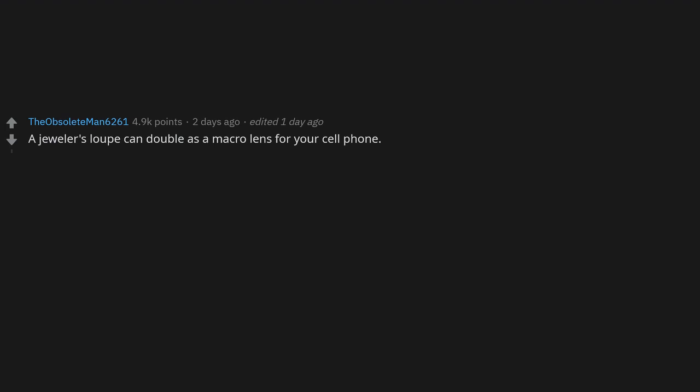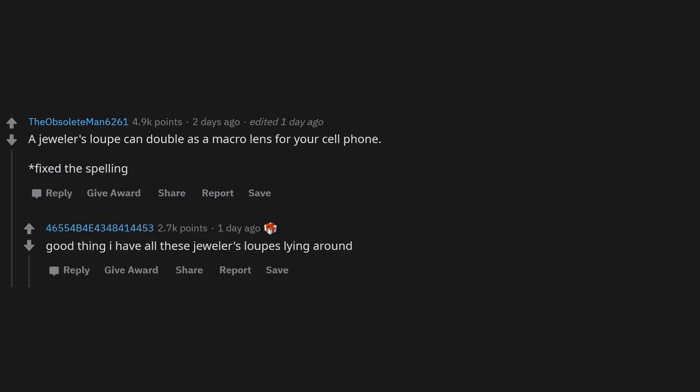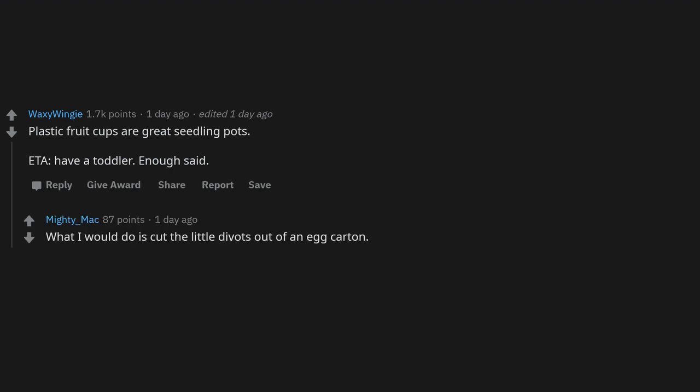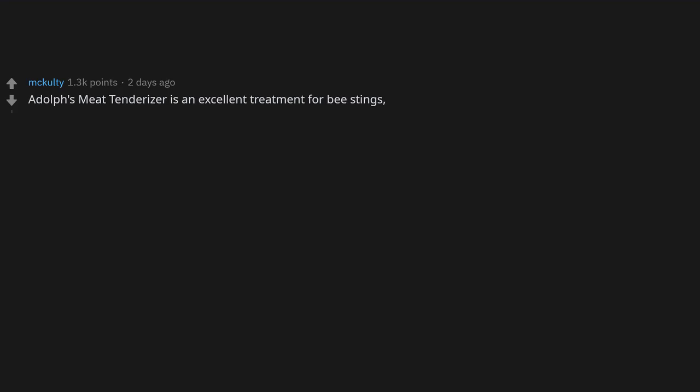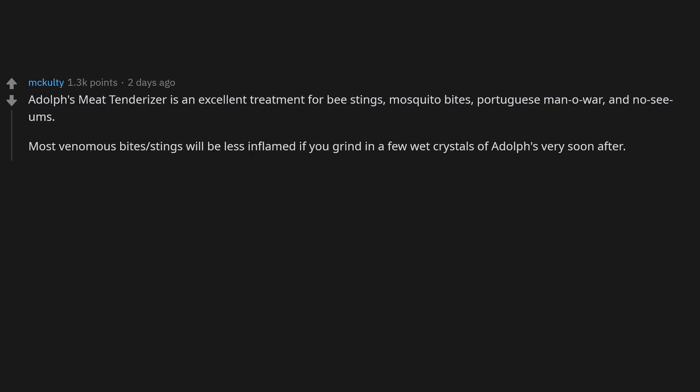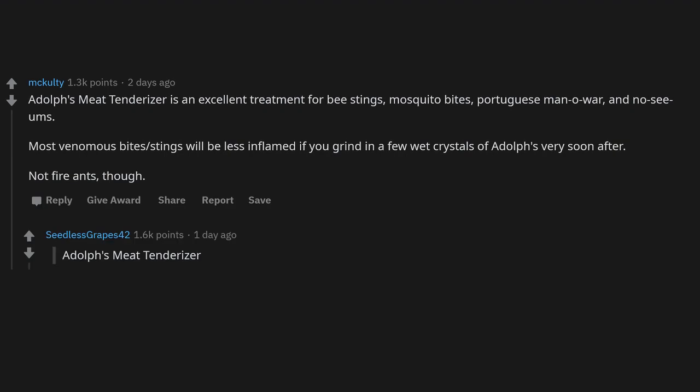A jeweler's loupe can double as a macro lens for your cell phone. Plastic fruit cups are great seedling pots. Egg carton divots also work — cut them out and plant the whole thing when the seedling is ready. Adolph's meat tenderizer is an excellent treatment for bee stings, mosquito bites, Portuguese man-o-war stings, and no-see-ums. Most venomous bites and stings will be less inflamed if you grind in a few wet crystals soon after — though not effective for fire ants.